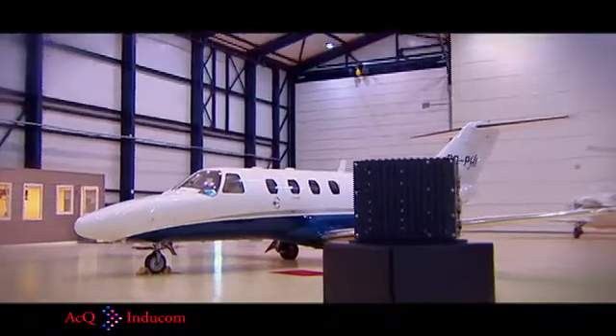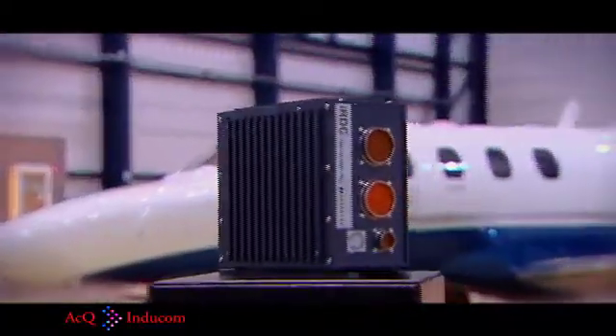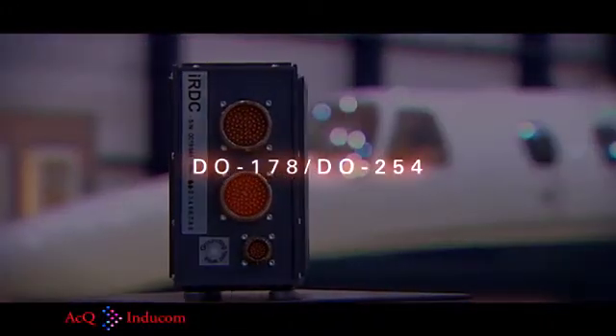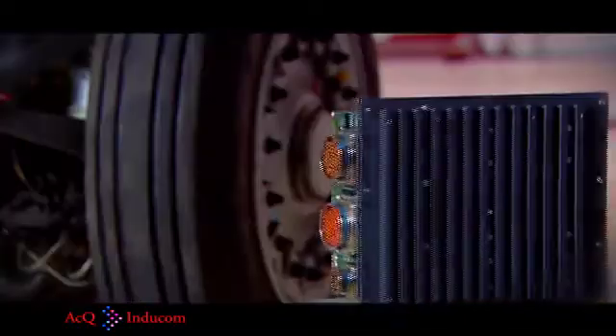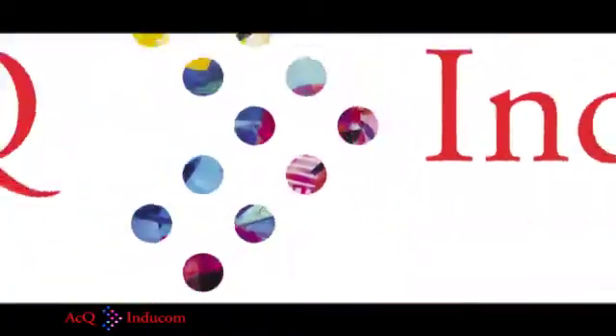ACQ Indicom has the experience to adapt LPDAS to safety-critical applications where DO-178 and DO-254 certifiable software and hardware are required. Contact us and see how LPDAS can provide a solution for your application. This low-power data acquisition and control system is brought to you by ACQ Indicom.